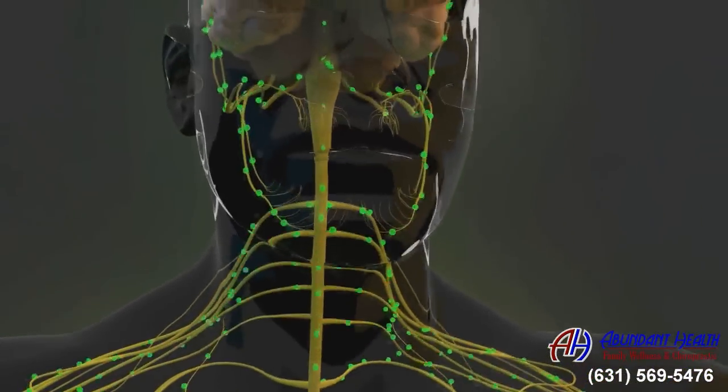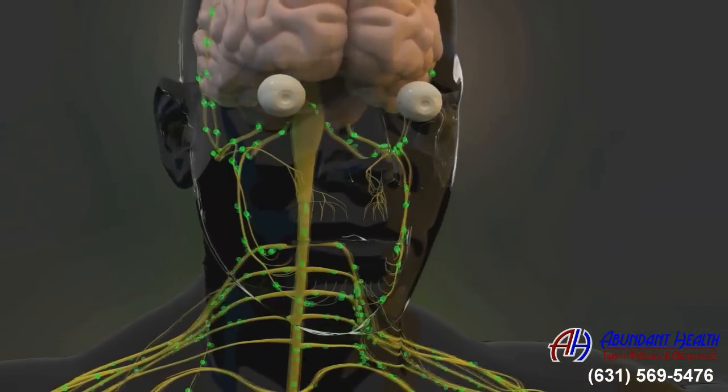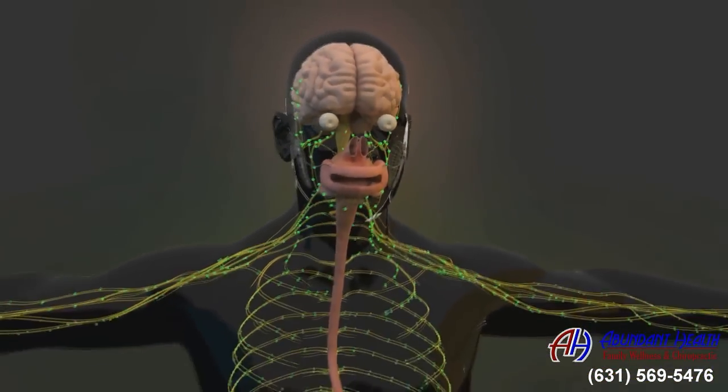Moving up further to your neck, these nerves supply such structures as your eyes, ears, throat, and arms.